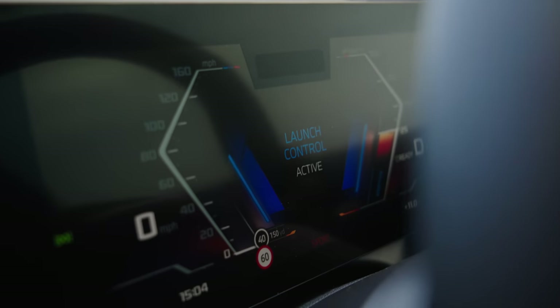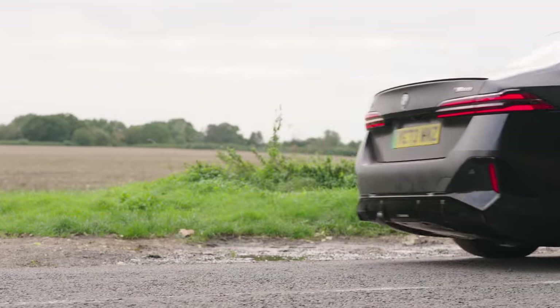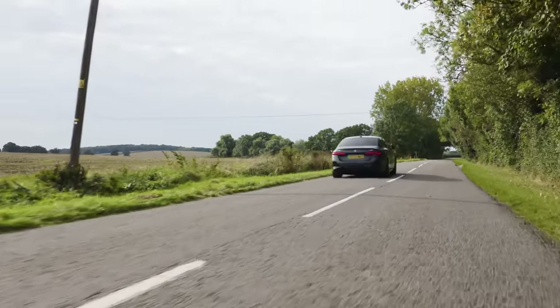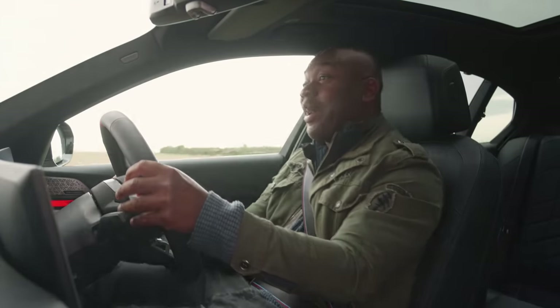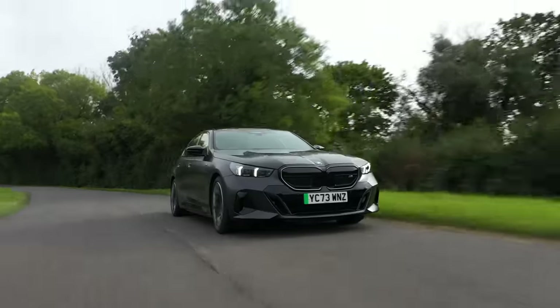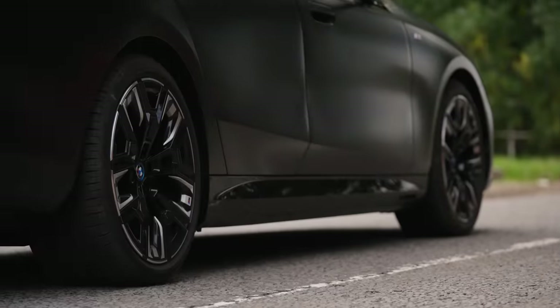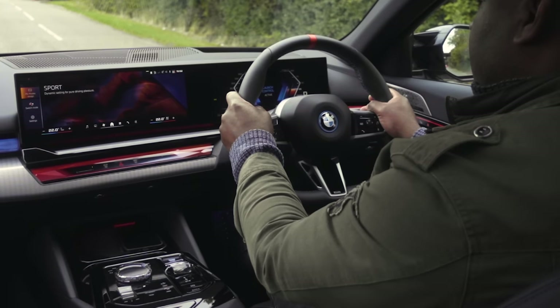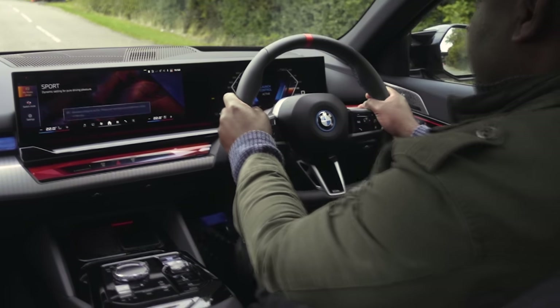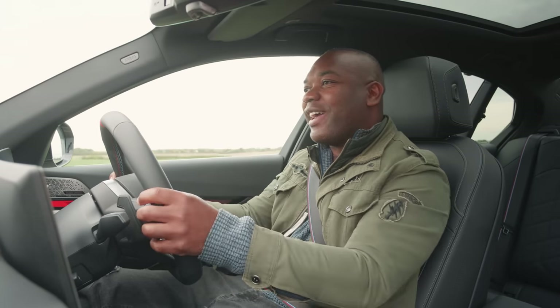Launch control active — and then we send it. Yeah, that's a strong launch. Oh my god, that is properly quick! The build-up to it, the launch control process, is quite involving. I'd say it's probably on a par with a normal petrol car in terms of that theatre, because of the vibration and the shaking and the impending sense of doom you get just before you release the brake. That's fun.